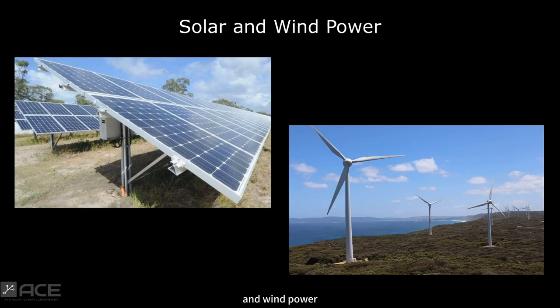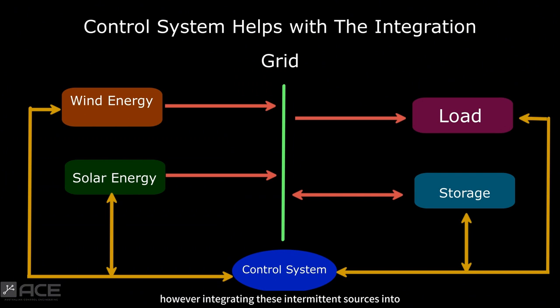As we all know, renewable energy sources like solar and wind power are vital for reducing our carbon footprint. However, integrating these intermittent sources into traditional utility grids poses unique challenges. That's where control systems come in.